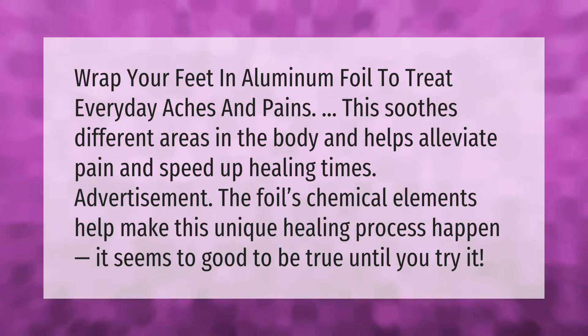Wrap your feet in aluminum foil to treat everyday aches and pains. This soothes different areas in the body and helps alleviate pain and speed up healing times.